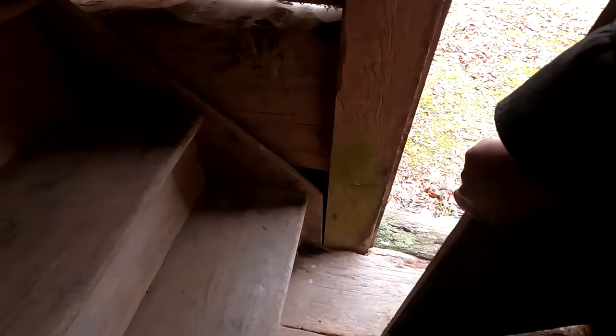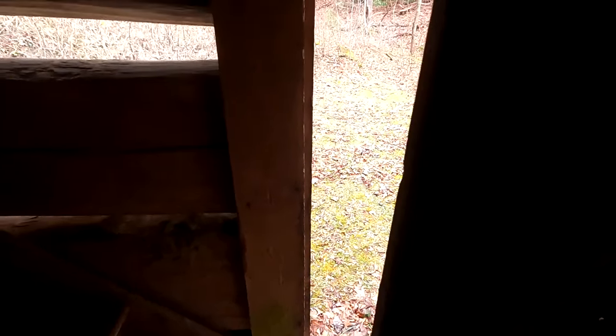I tried opening the back door to let some more light in — it's caught on the floor right there. It doesn't open anymore, at least not much.